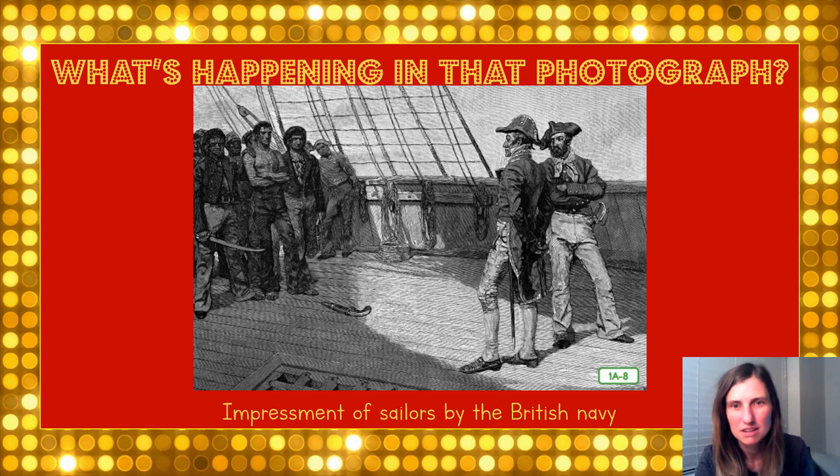Did you get it correct that the British were blocking our ports and capturing U.S. sailors?